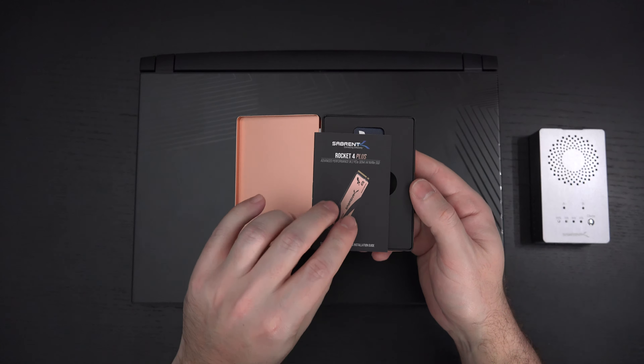Sabrent, at least in my experience with all the products I've covered from them, quality top to bottom. This has a five-year warranty. I believe it's rated for 350 terabytes written, because all of these NVMe drives have a lifespan — at least a rated lifespan — of how many times data can actually be transferred over its capability to continue to function.